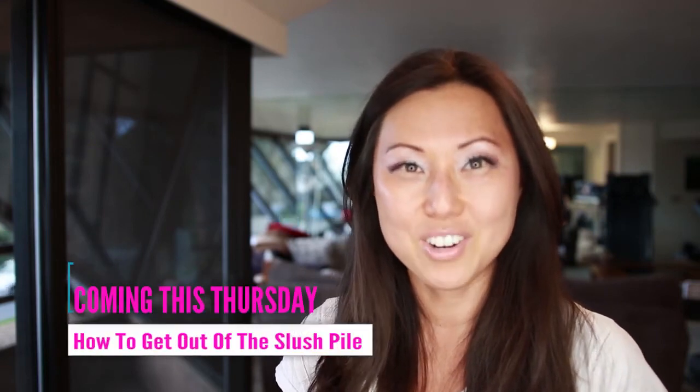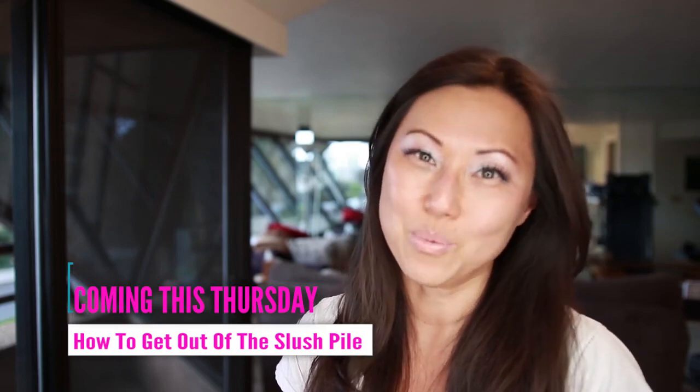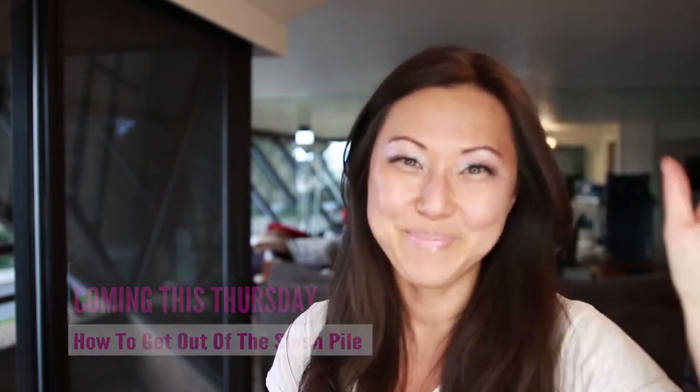All right, I hope everyone's having a great week and tune back in on Thursday because we will have that interview with my friend and we'll talk about how to submit and also what her wish list is for romance books. All right, bye everyone.